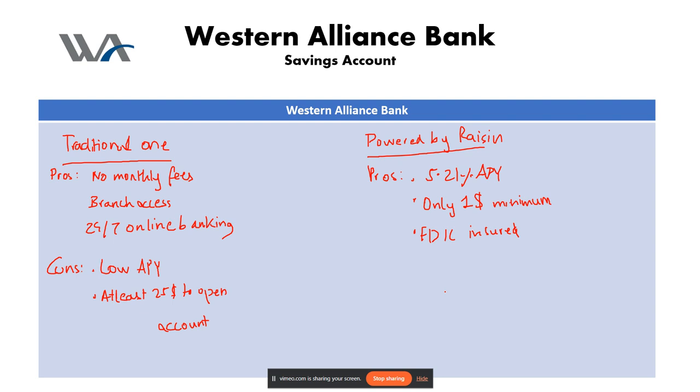Now for the cons of the Raisin account. The first con is that it is online only — there is no broad access for in-person transactions. The second con is limited features: you can only deposit and withdraw funds via ACH transfers to and from an external bank account, and no ATM or debit cards are available.